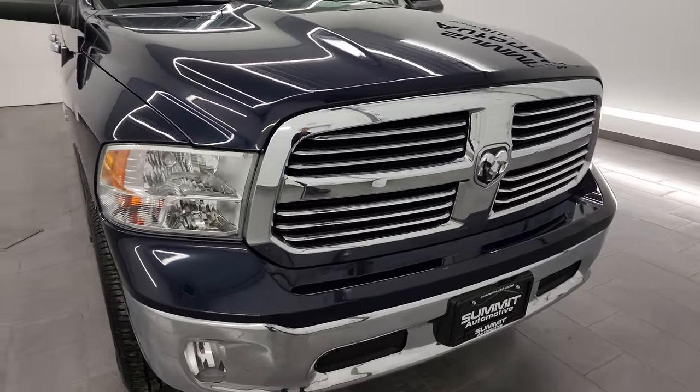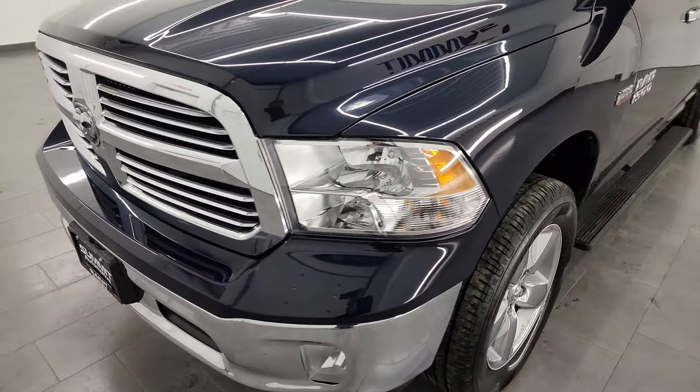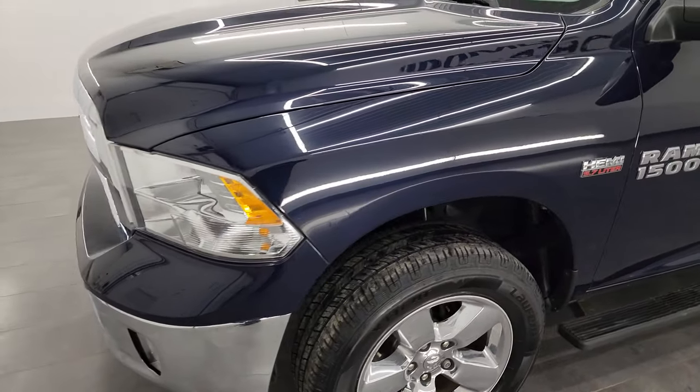I'm going to go all the way around in this video — inside, underneath, start it up, take a look under the hood, show you all the options and just give you the most accurate representation that I can of the vehicle.